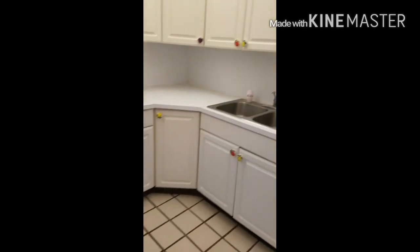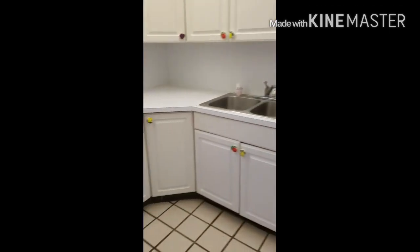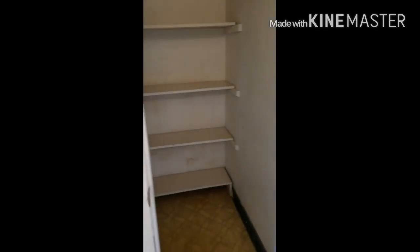The kitchen has been updated from the original, but it has laminate countertops. Appliances look okay — washer, dryer, refrigerator. There's a pantry, which is a nice-sized pantry too. Electrical panel in there.